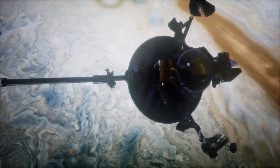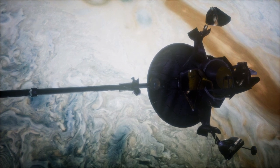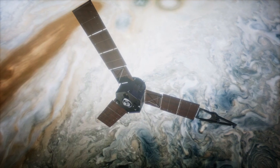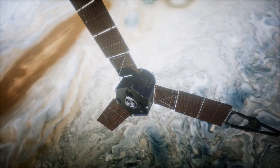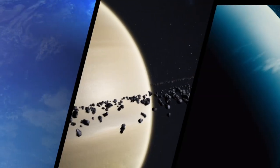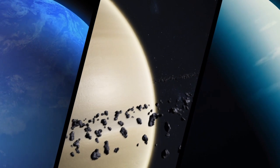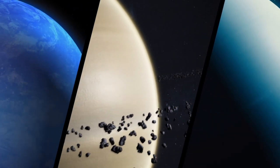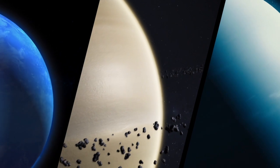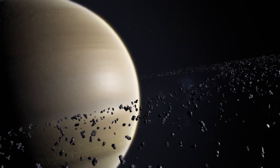The Galileo probe also spurred advancements in technology and instrumentation. Its atmospheric probe was equipped with sensors to measure temperature, pressure, density, and chemical composition. These instruments served as the foundation for more advanced tools used in subsequent missions, enabling scientists to gather even more detailed and accurate data. The findings of the Galileo mission have played a crucial role in shaping our understanding of gas giants in general. By studying Jupiter, scientists have gained valuable insights into the processes and conditions that govern the behavior of gas giants such as Saturn, Uranus, and Neptune, helping researchers develop a more comprehensive view of the formation, structure, and dynamics of these massive planets.